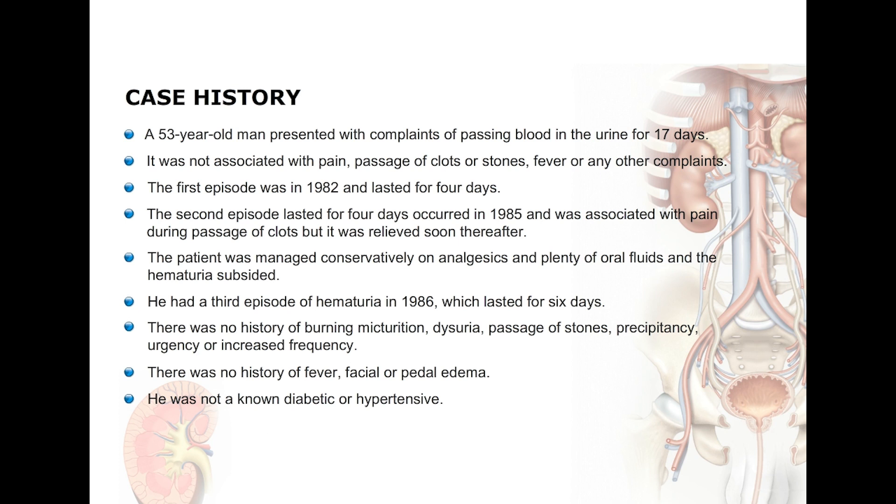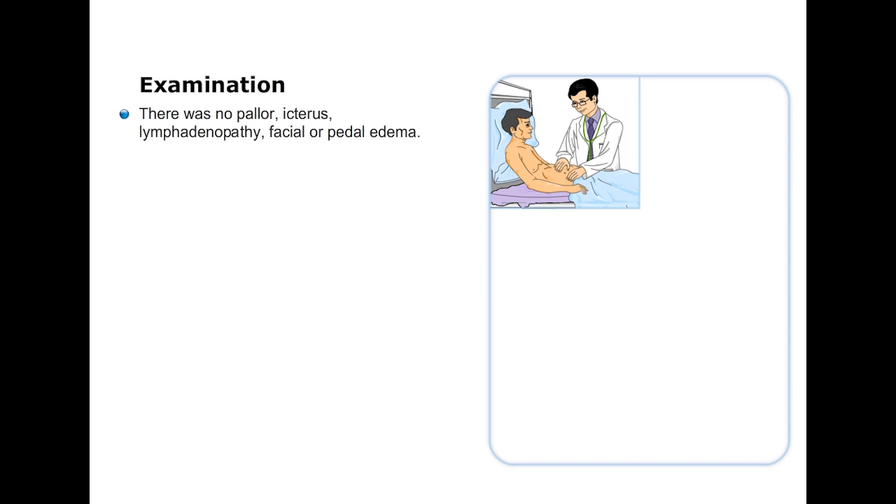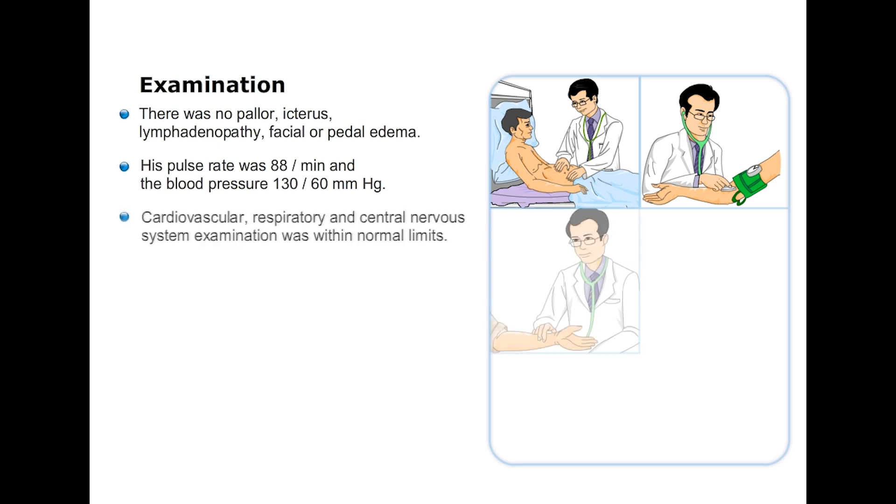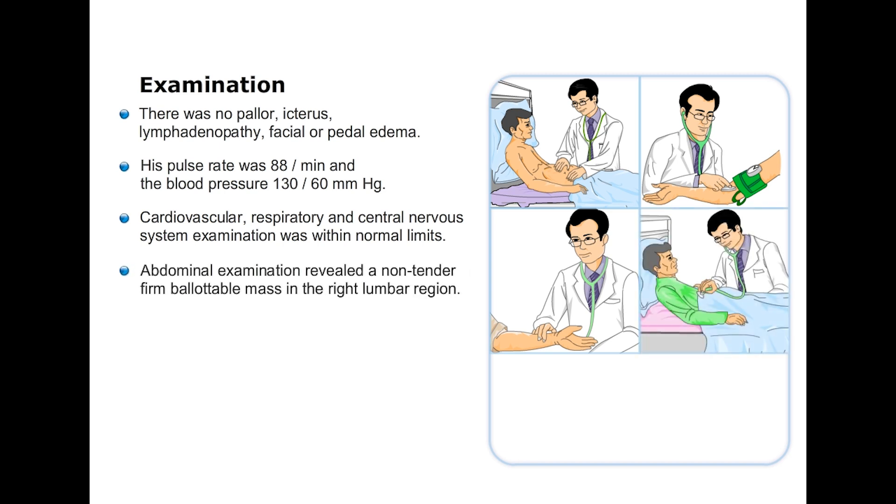The patient was not a known diabetic or hypertensive and the family and personal histories were normal. On examination there was no pallor, icterus, lymphadenopathy, facial or periorbital edema. His pulse rate was 88 per minute, blood pressure was in the normal range at 130 by 60 millimeters of mercury.